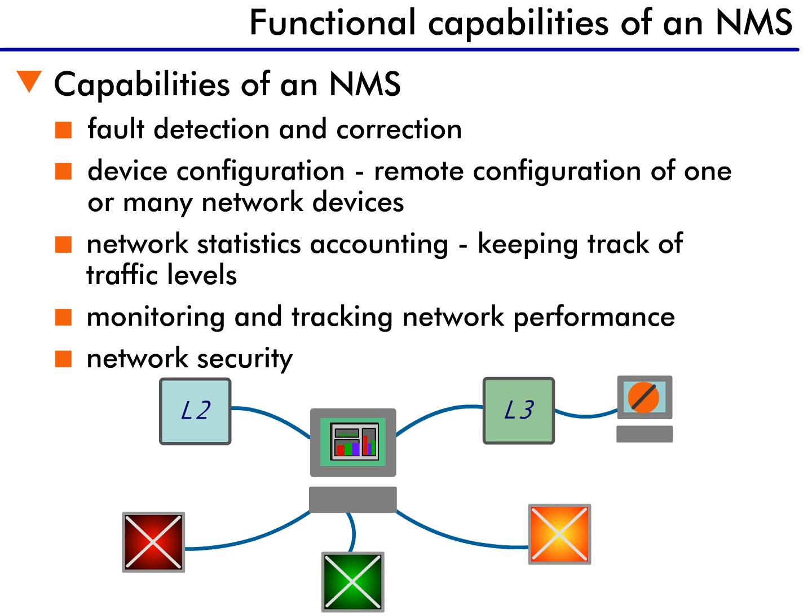Now that we've learned why network management systems are important, let's see what they actually do for the network manager. There are five primary functions that an NMS provides.